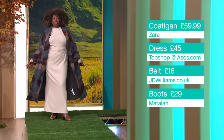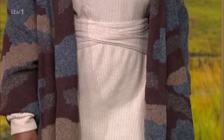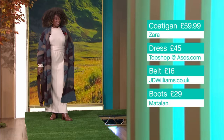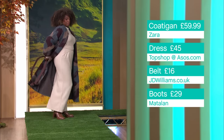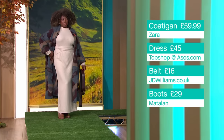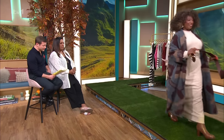Here we go - oh, pow! This is a winner for all shapes, sizes, heights. I love it. Very nice, Deb. Well done. I love that look - always good to see you, Deb, you look amazing.